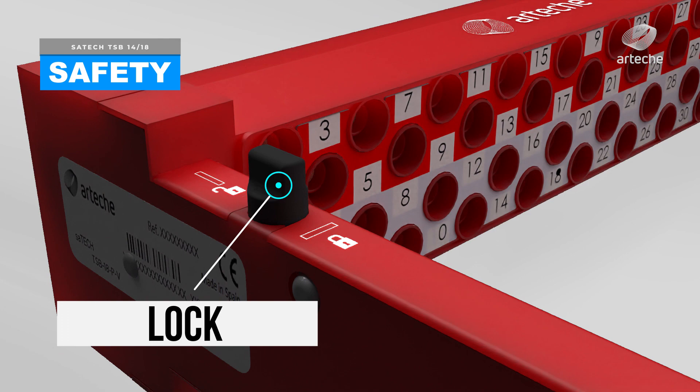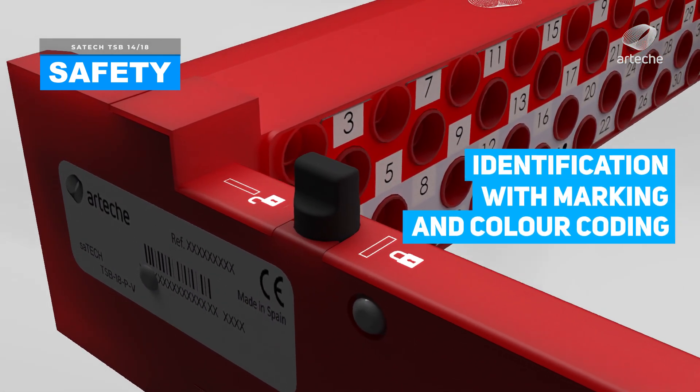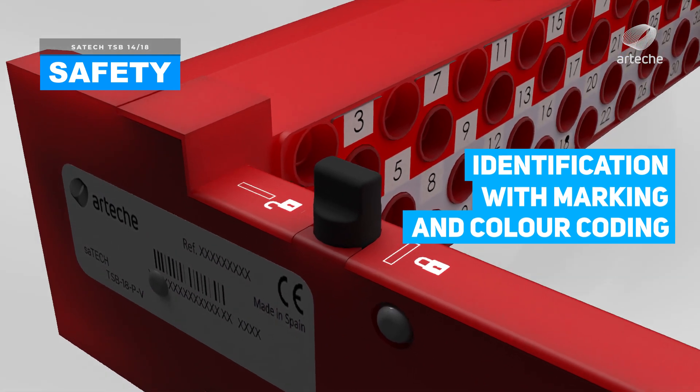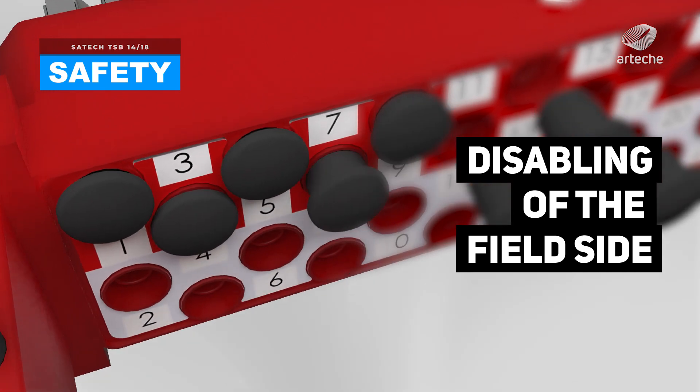IP20 finger-safe insertion holes protect the users from indirect contacts. Once the test plug is inserted, it is possible to block it mechanically to avoid unwanted extraction. Color coding on the label helps to establish a difference between the field side and the equipment side.